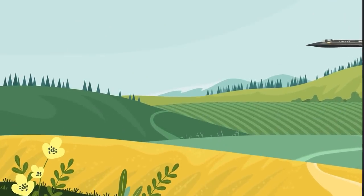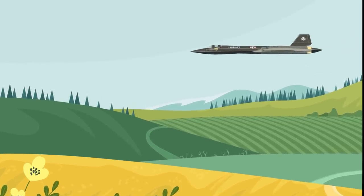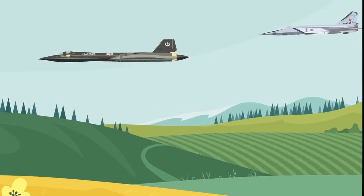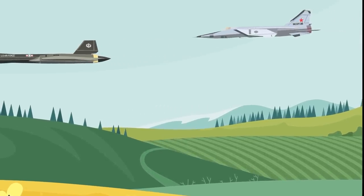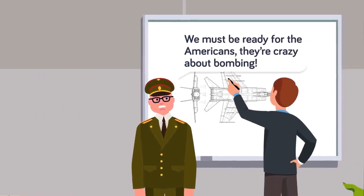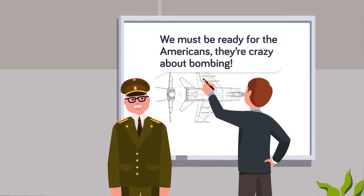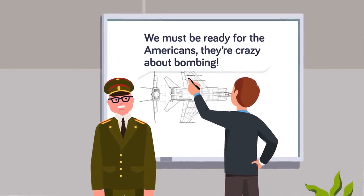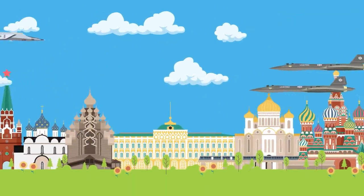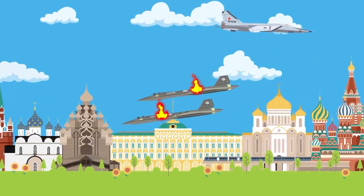Even though the US holds the world records for altitude and speed, that does not mean other countries have not tried to replicate it. In fact, the Soviet Union came close to producing an aircraft that was nearly as fast as the SR-71 in their MiG-25. The impetus for the MiG-25 first came in the late 1950s, when Soviet leadership wanted a response to possible American bombing missions from incredibly fast, high-flying bombers. The purpose of the MiG-25 would be to intercept these bombers and shoot them down before they could drop their payload on Soviet cities.